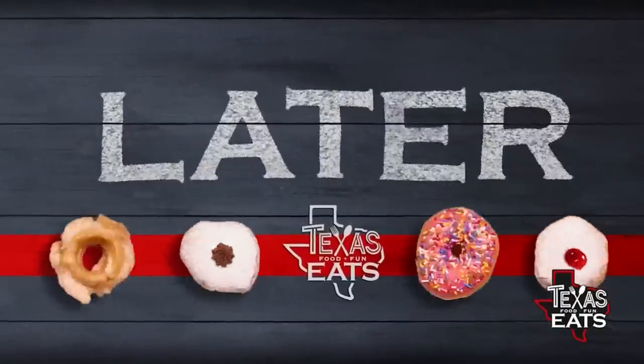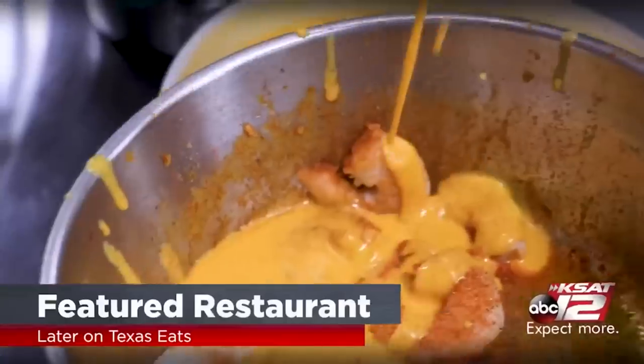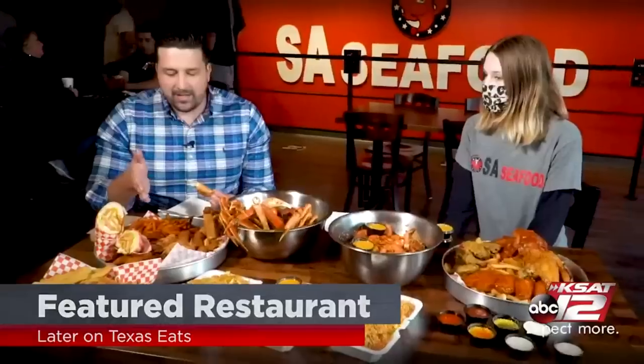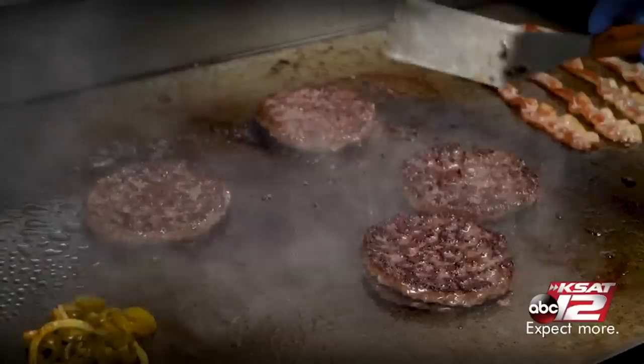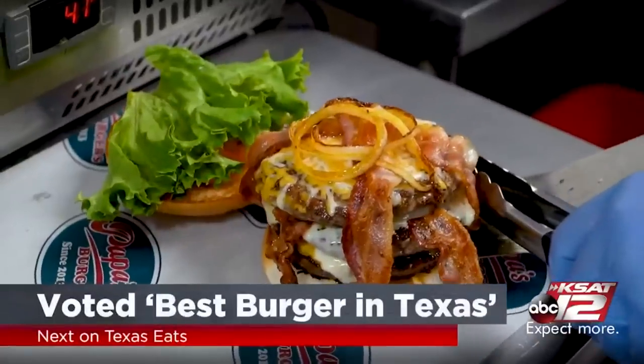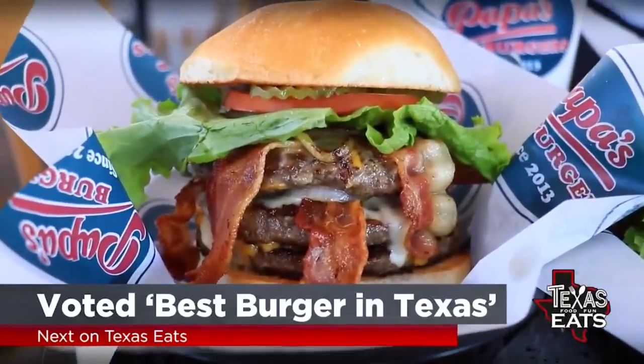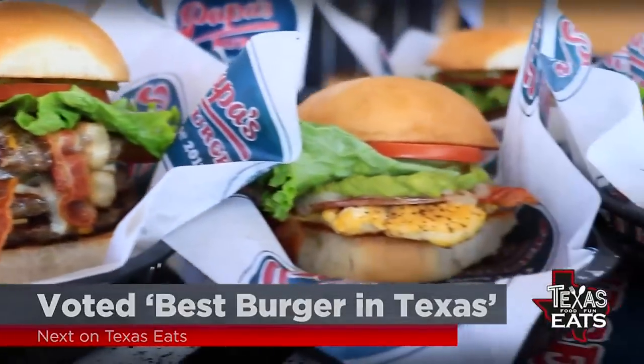Coming up later on Texas Eats, we check out SAC Food for our featured restaurant of the day — the hush puppies, egg rolls, stuffed jalapenos, bacon-wrapped deep-fried shrimp. And next, we go inside a spot voted the best burgers in Texas. So don't go anywhere, Texas Eats will be right back.